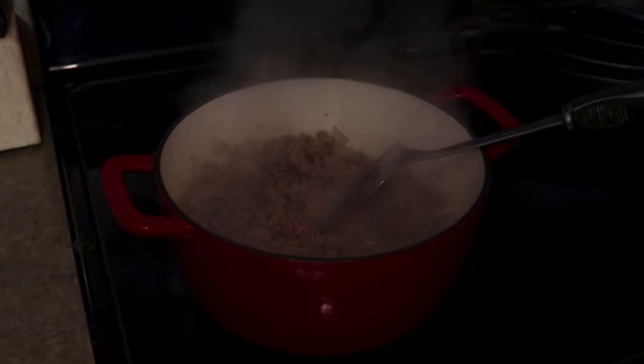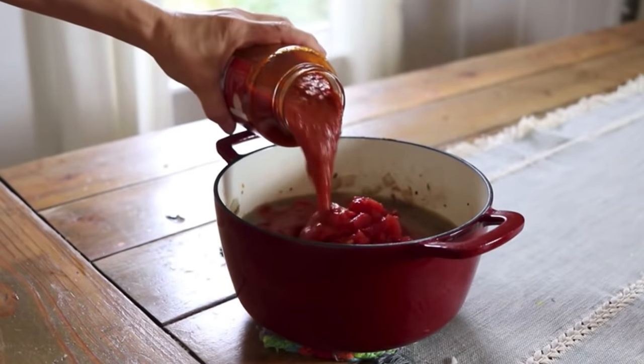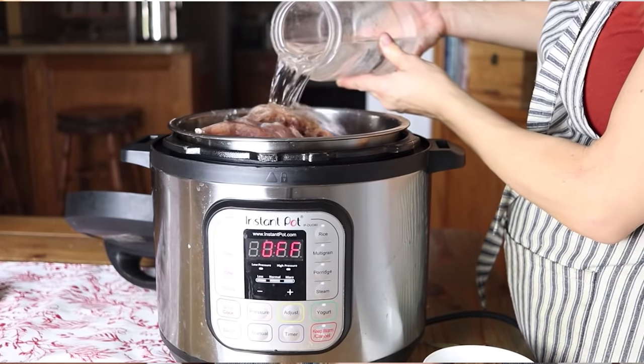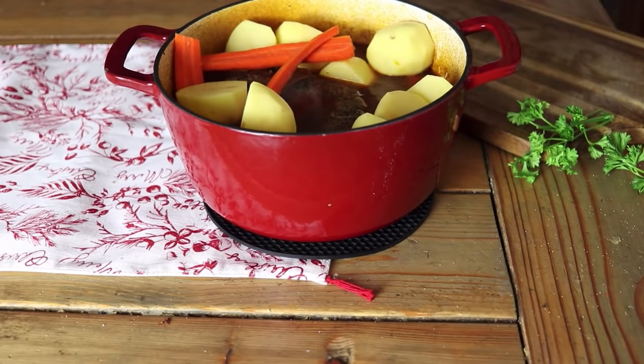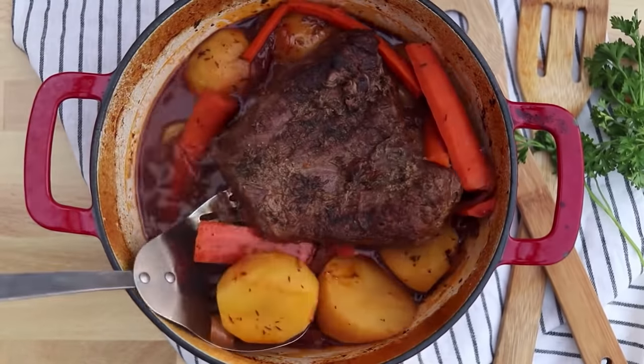Also, think about the different appliances you have — air fryers, crock pots, instapots. Think about the liners in those and make sure they're stainless steel or a healthier option than traditional non-stick material that can seep toxins into your food. I prefer my instapot over my crock pot because my instapot has a stainless steel insert. I also like to use my dutch oven, which is cast iron — I can use that instead of a crock pot and not worry about those chemicals.